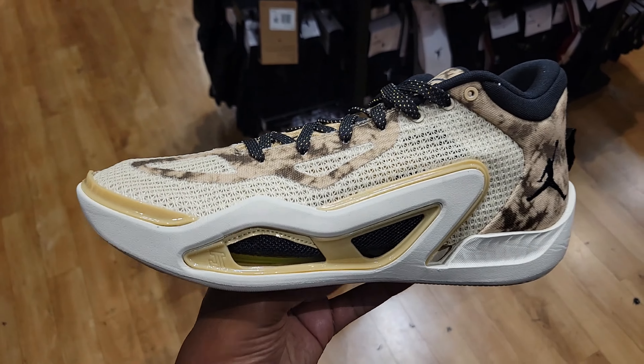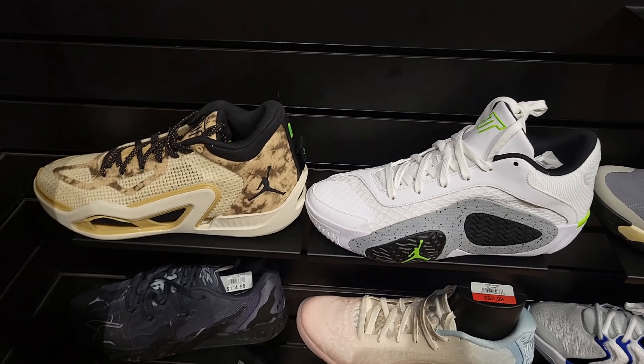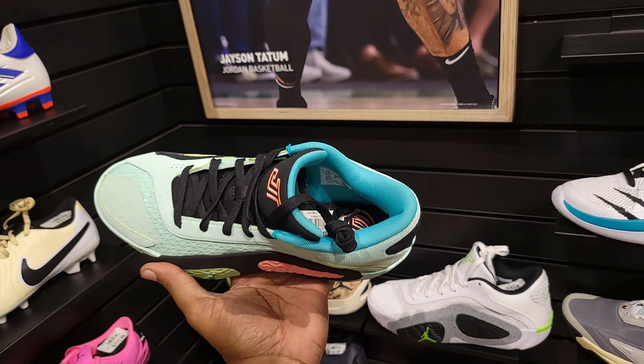Very solid colorway right here of this Jason Tatum 1. The 2s are out right now, but this is definitely one of the solid colorways for sure. Retail on this is actually marked down at $72. Right next to that is a pair of the Jason Tatum 2 in the neon colorway, but I do think this colorway is just a little bit better. $125 on the retail — not on sale just yet, but a good price point still.